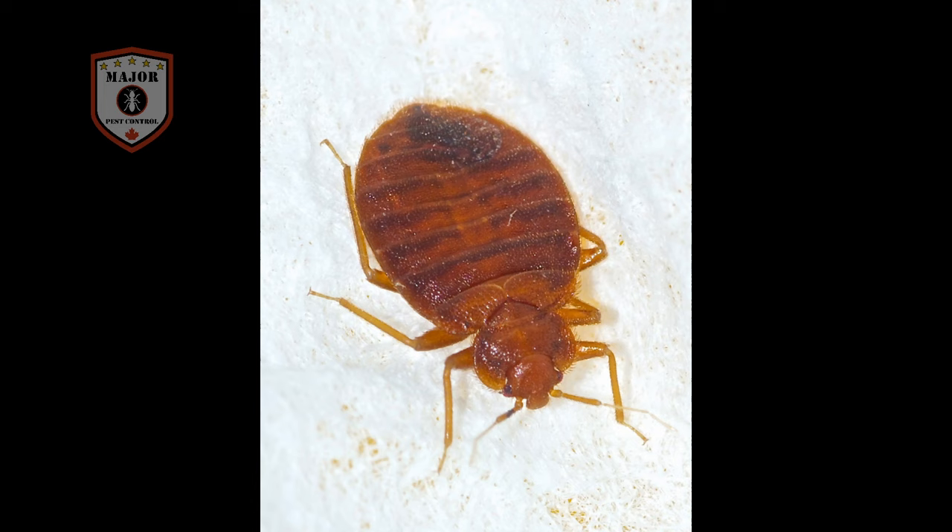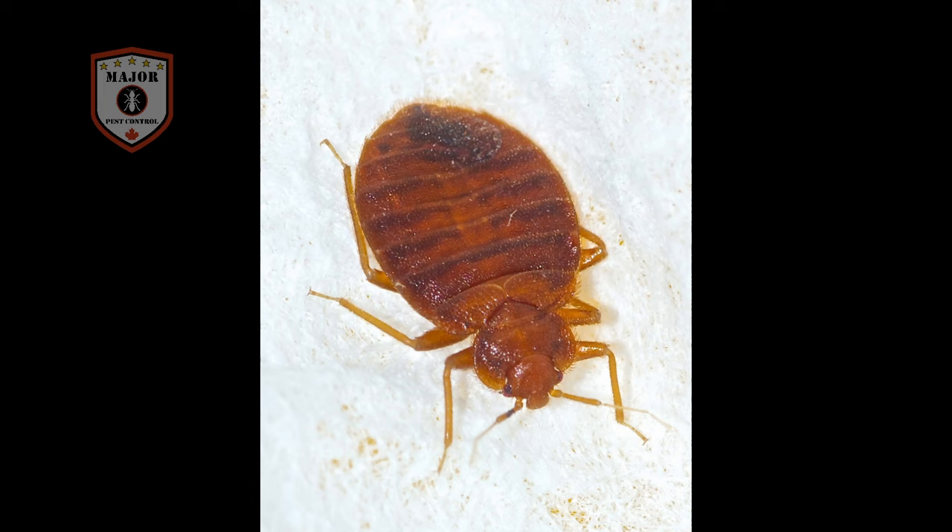To conclude, once you have properly identified a bed bug infestation, promptly call a professional pest control company. As bed bugs can lay up to 10 eggs a day, a small problem quickly becomes a large infestation. Take action to protect yourself and your loved ones from being haunted while you sleep. As the old saying goes, don't let the bed bugs bite.